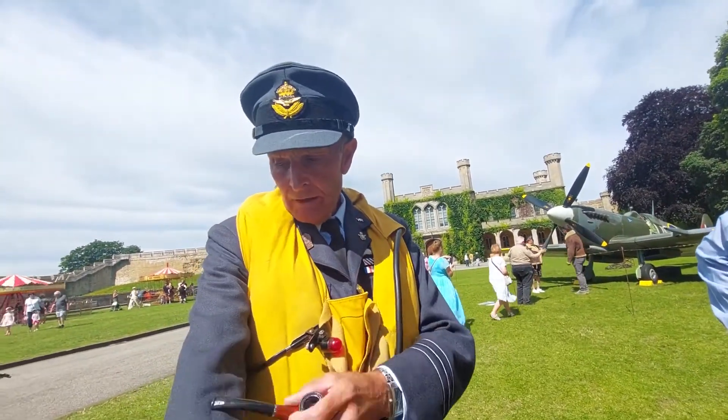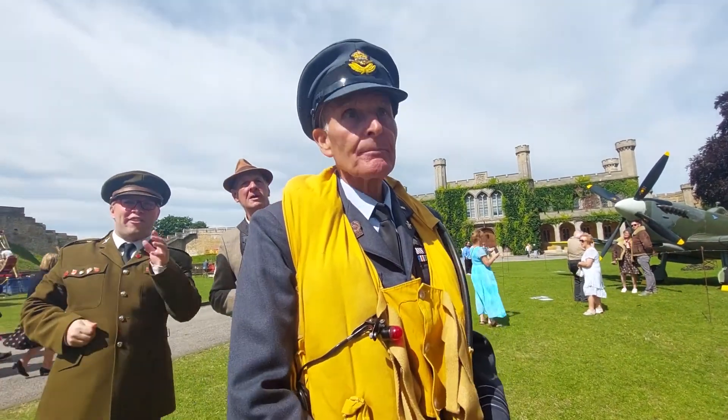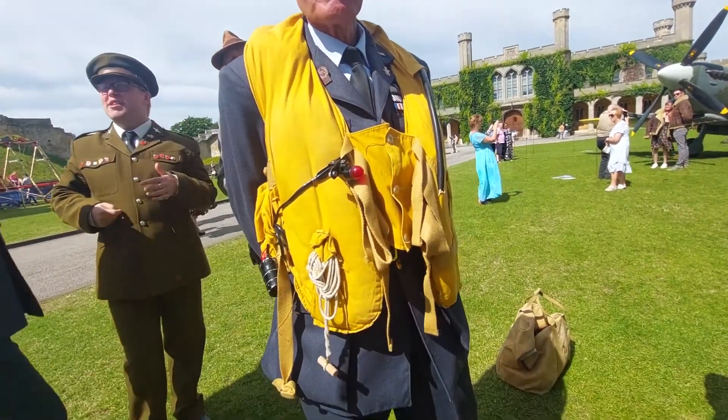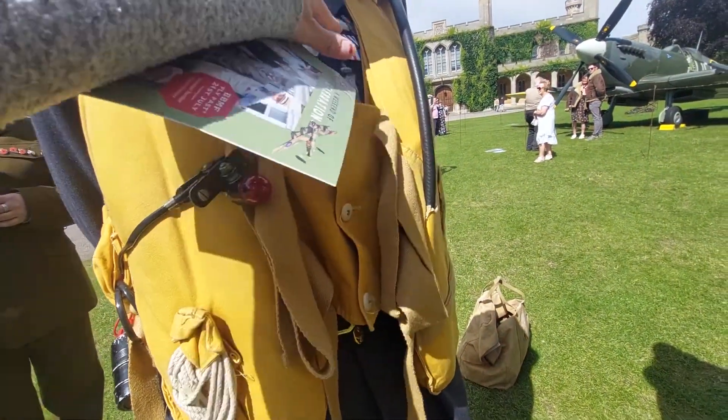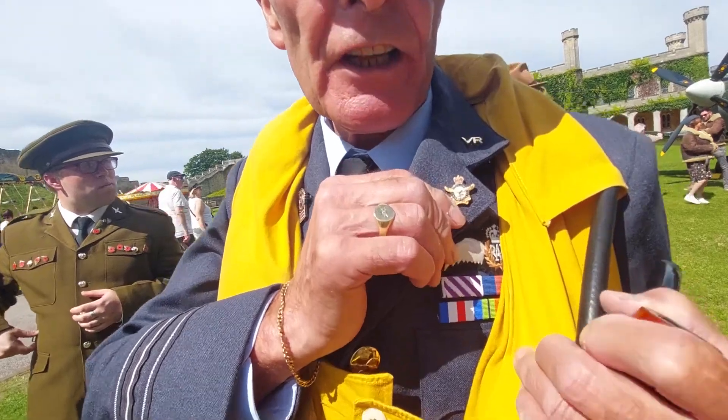Up to 1941, you wore your service dress. And what are your badges?